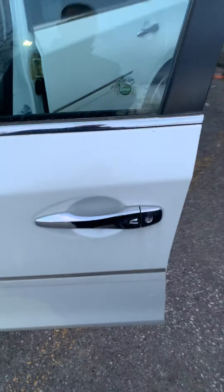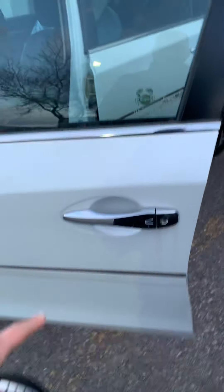Let's not forget the keyless entry. Press once, this door will open. Press twice, all of the doors will open altogether.